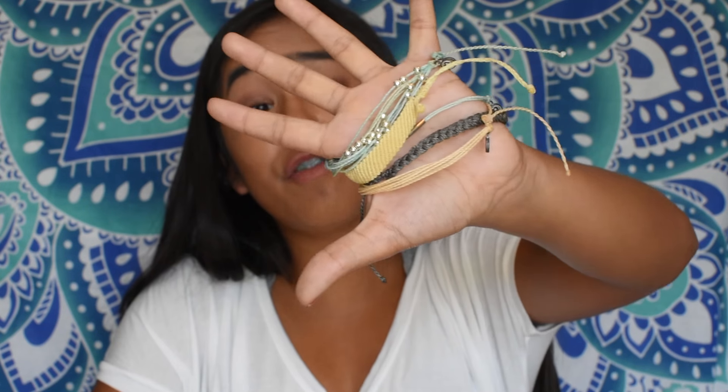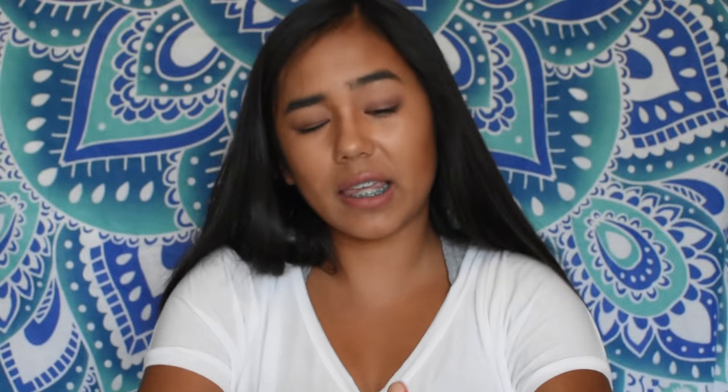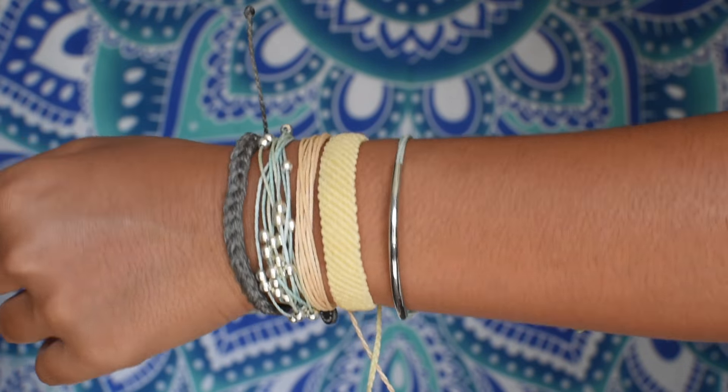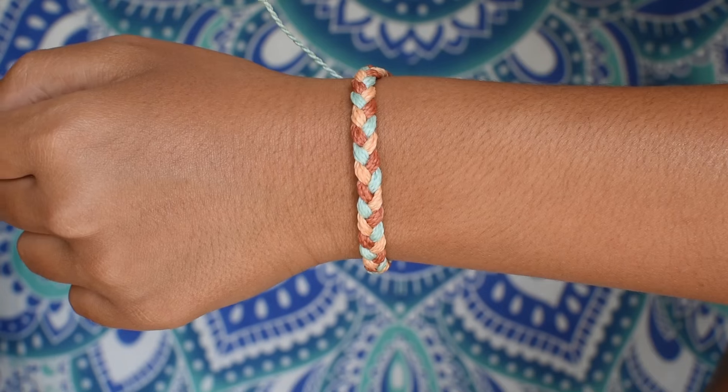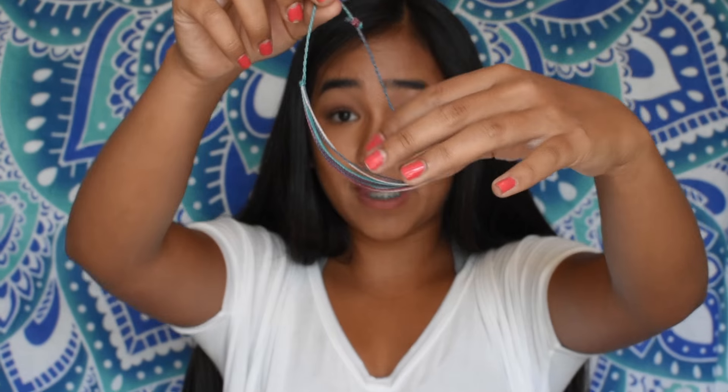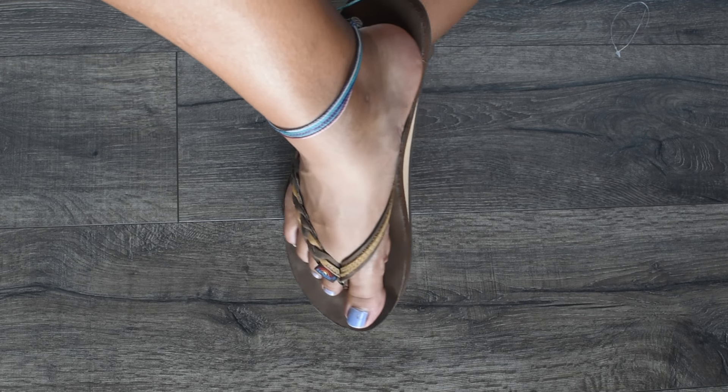I got new Pura Vida bracelets. I learned about them from my friend Caitlin and I'm so glad I did because they're such cute bracelets. The pack I got came with five bracelets — they're so pretty. In addition, I also got a colorfully braided anklet. I forget the name of everything but they're so cute.